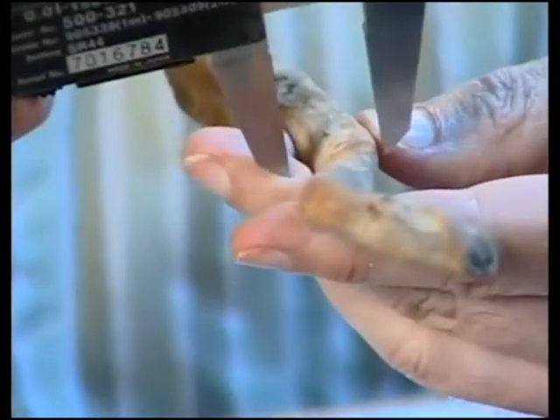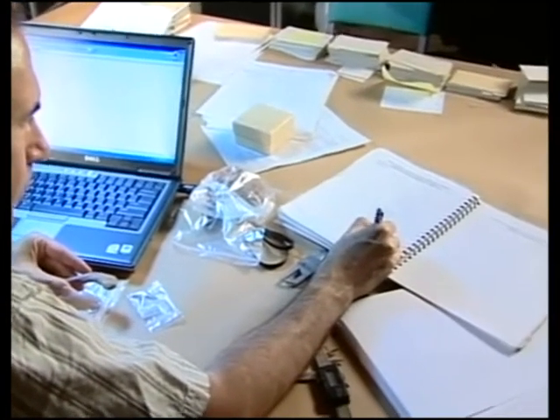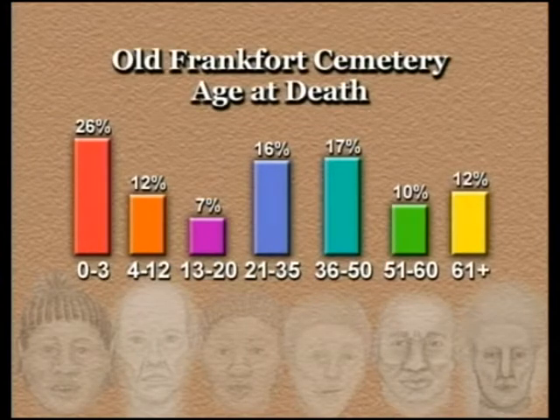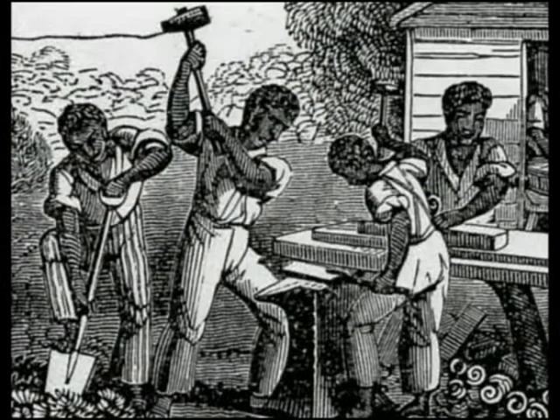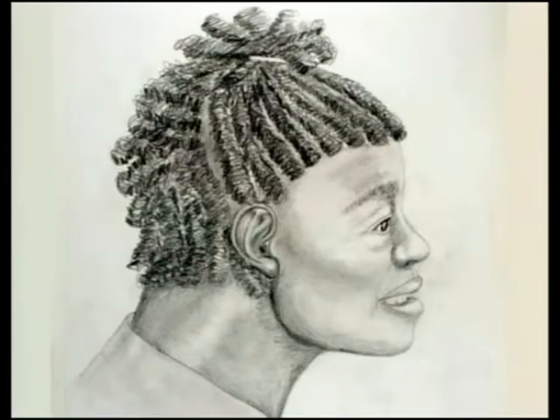Killarn analyzed bones and teeth for insights into health, diet, and life ways. Of 238 identifiable individuals, 92 were children. The average age at death was about 34, with some living into their 60s. Surprisingly, there was substantial evidence of labor in children — arthritis in young ages, short stature indicating poor nutrition and bad health, yet evidence they were still doing heavy labor. Life was clearly very tough for them.